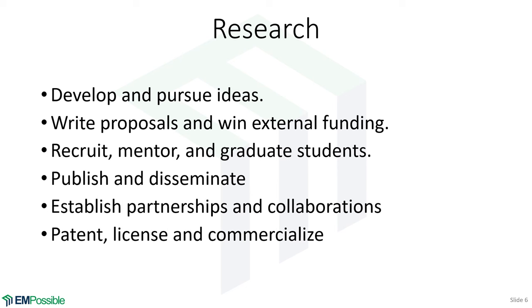On the research side, you're expected to develop and pursue your own ideas. It's generally considered weak if someone wants to keep working with their advisor — that signals a lack of independent thinking. Committees are looking for new ideas and fresh thoughts. You're expected to write proposals and win external funding, and that's probably the biggest factor for getting tenure. If you're pulling in millions of dollars but are a terrible teacher, you'll likely still get tenure — the world always seems to come down to money.